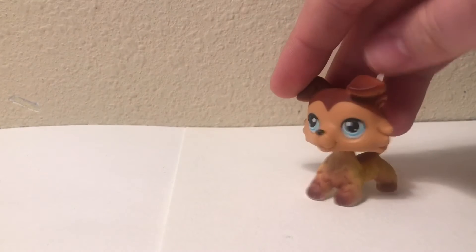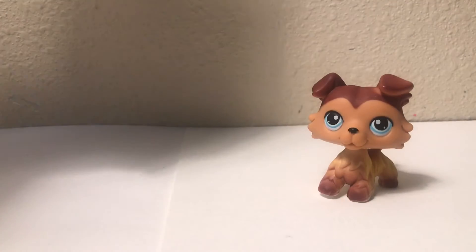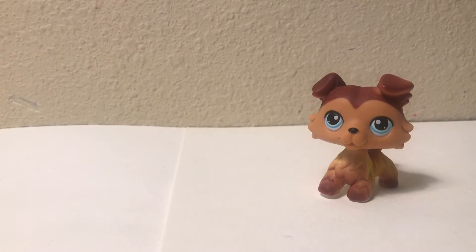Hey guys, it's me, SkyviewTv here. Today we're unboxing another package. I don't know what's in it. I think it's an LPS because I can feel it. But let's find out.